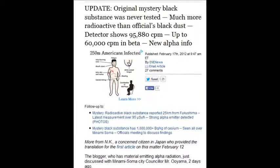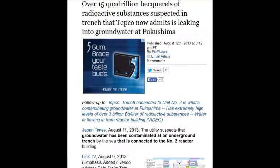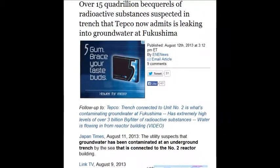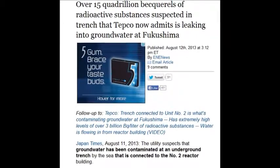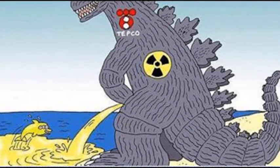When you add all these numbers up, it'll leave you shaken. Over 15 quadrillion becquerels of a radioactive substance — suspected in the trenches — that TEPCO now admits is leaking into the groundwater at Fukushima. 15 quadrillion, which is 15,000 million million disintegrations per second of radioactive substances.